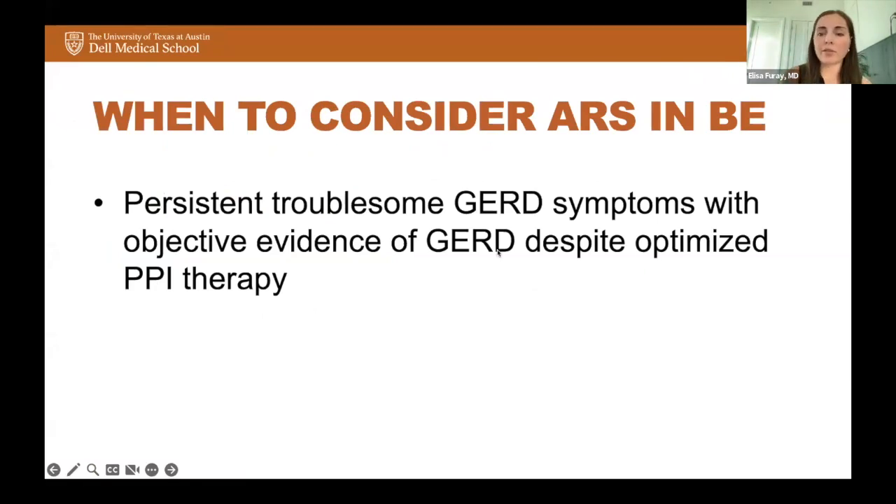When to consider anti-reflux surgery in Barrett's esophagus: Barrett's esophagus is objective evidence of chronic reflux. The first indication I consider for anti-reflux surgery is similar to my general indications: patients with persistent, troublesome reflux symptoms with objective evidence of GERD despite optimized PPI therapy. Patients with Barrett's esophagus already have objective evidence of GERD, so these are going to be medically refractory patients.